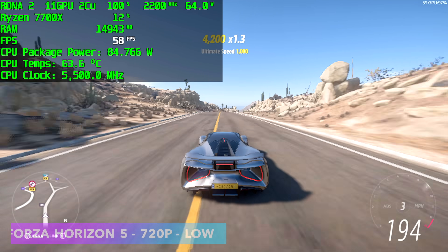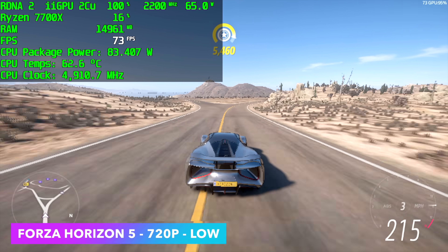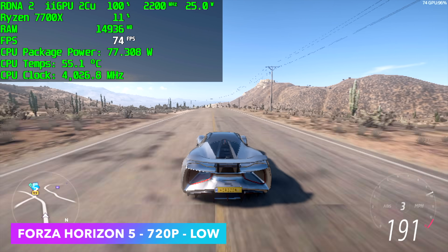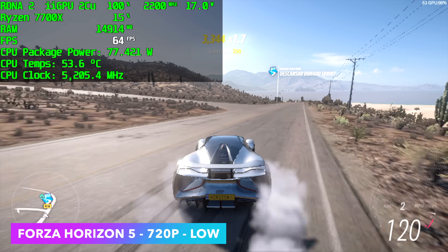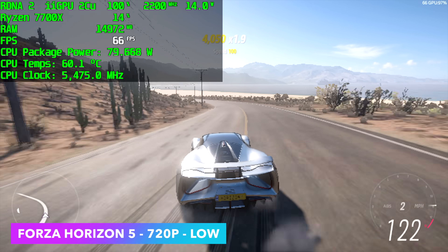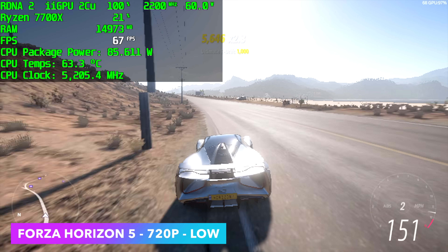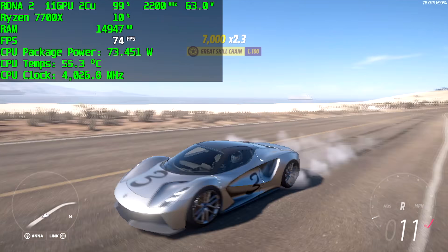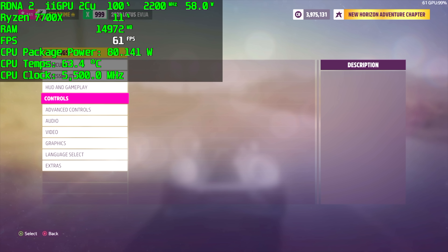First on the list is Forza Horizon 5, one of my favorites to run on lower-end iGPUs. It's very well optimized. At 720p, low settings, with resolution scale set to balance, we're getting an average of 64FPS. If you turn VSync on, you could actually have a good time with this game at 720p. It doesn't look the best with that resolution scale on, but we are working with a very low-end iGPU.